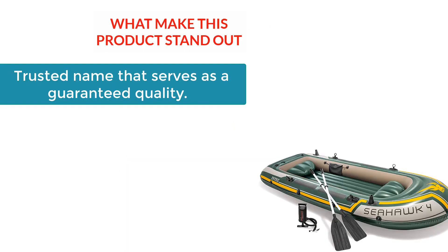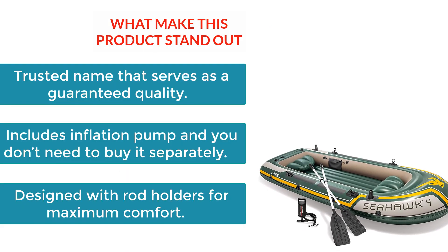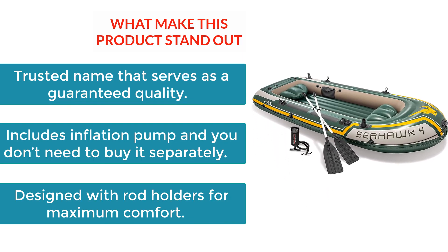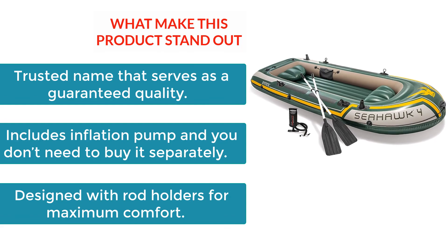What makes this boat stand out? It is a trusted name that serves as a guarantee of quality. It includes an inflation pump so you don't need to buy it separately. And it is designed with rod holders for maximum comfort.